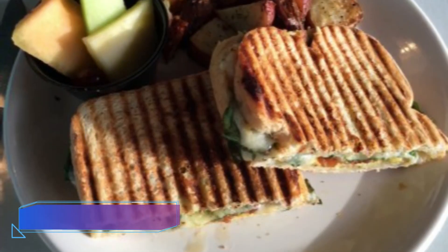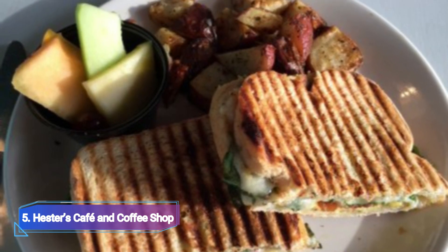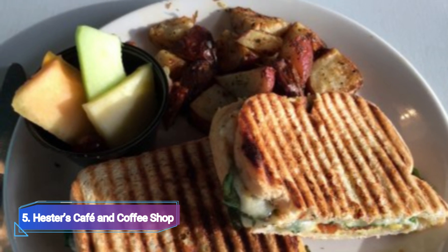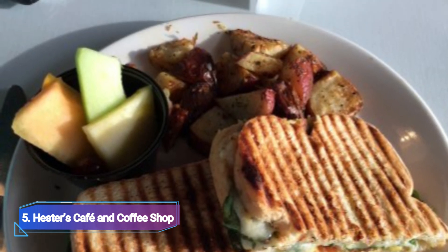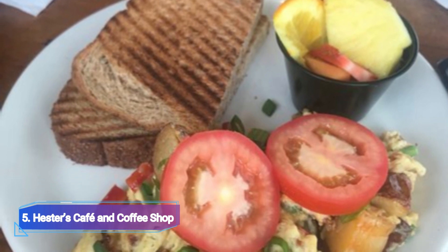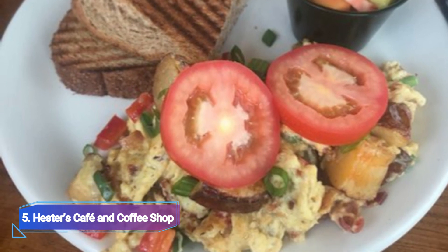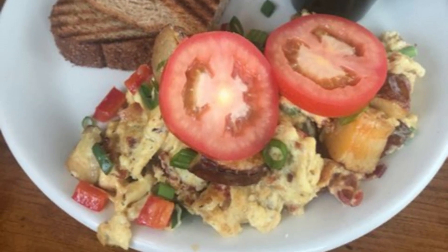5. Hester's Cafe & Coffee Shop. Hester's Cafe & Coffee Shop, the dream of Jason and Hester Rodriguez, opened its doors in 2006. The duo, who both like cooking, strives to serve diners the most inventive and delicious Texas cuisine possible because they understand the value of quality above quantity.